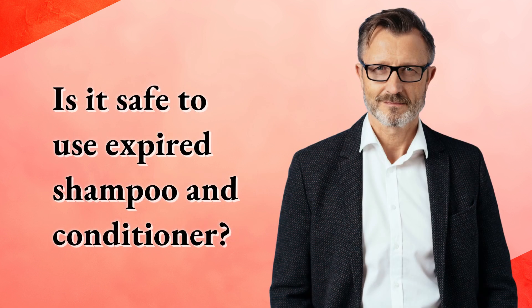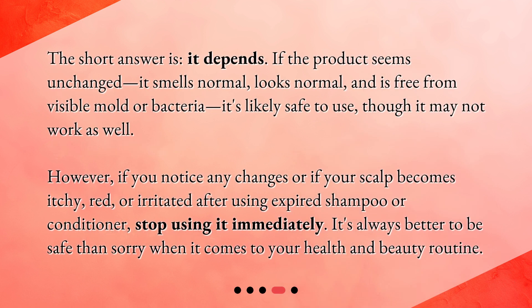Is it safe to use expired shampoo and conditioner? The short answer is: it depends. If the product seems unchanged — it smells normal, looks normal, and is free from visible mold or bacteria — it's likely safe to use, though it may not work as well. However, if you notice any changes, or if your scalp becomes itchy, red, or irritated after using expired shampoo or conditioner, stop using it immediately. It's always better to be safe than sorry when it comes to your health and beauty routine.